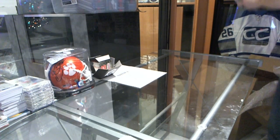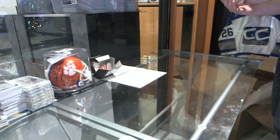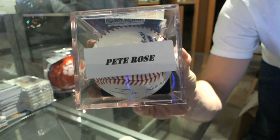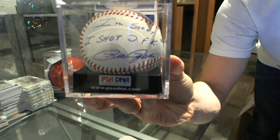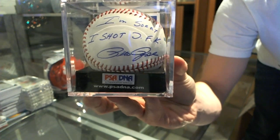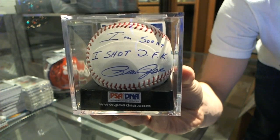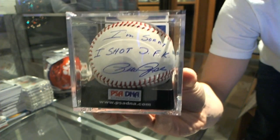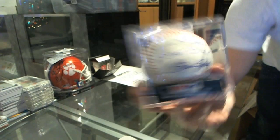Might as well go for the next autographed baseball. We've got an autographed baseball of Pete Rose. It says 'I'm sorry I shot JFK.' Pete Rose autographed baseball — 'I'm sorry I shot JFK.' The FBI is looking for this ball.